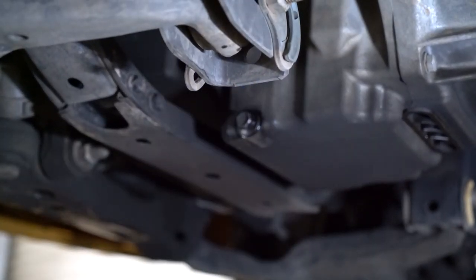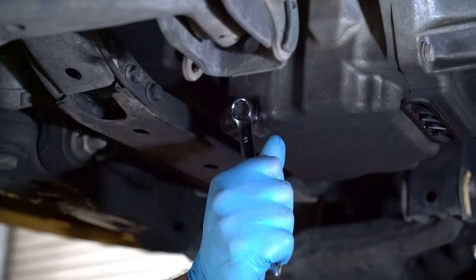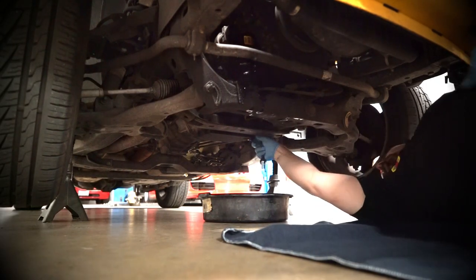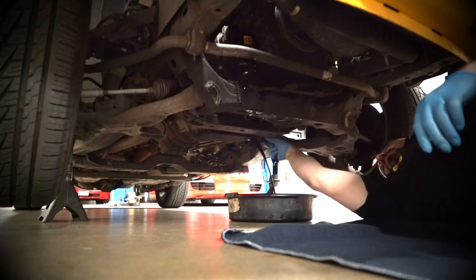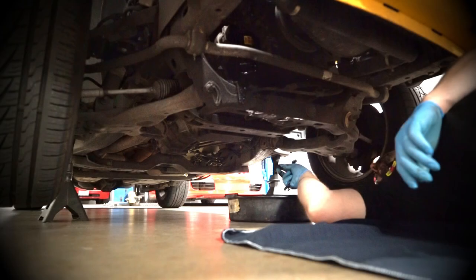Find the drain plug on the oil pan and place the pan under it. Wipe the dirt and grime away from the drain plug area, then carefully loosen the plug. The oil may spurt some distance at first, so position the pan accordingly. Let the oil drain thoroughly, usually about ten minutes, until it slows to just a drip.